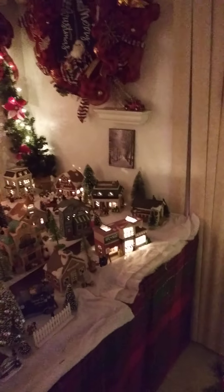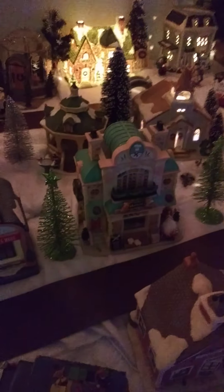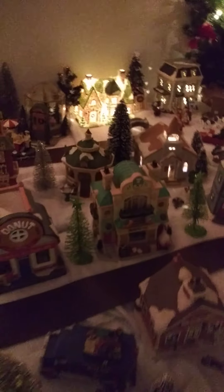This is my village. Some of the houses are not lit up — that's one of the snafus — but before Santa Claus gets here we will have it all lit and ready to go. There are about 12 houses not lit actually. This is the cooking school, which is the last village house my mom got me.